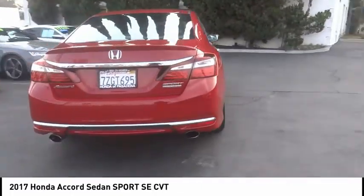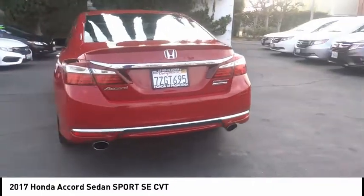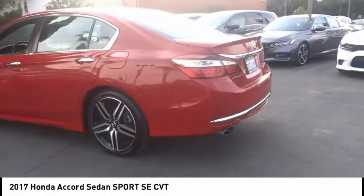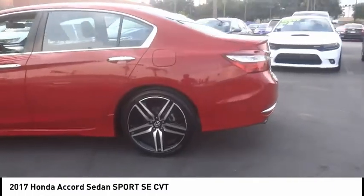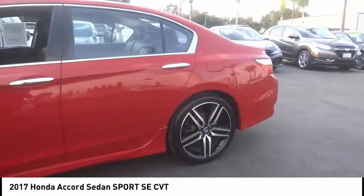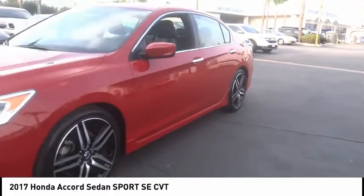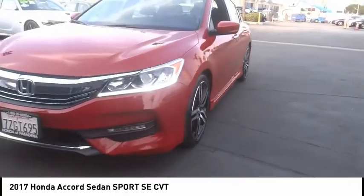This vehicle has less than 35,000 miles. Here are some of this vehicle's great options: electronic stability control, alloy wheels, brake assist, traction control, remote keyless entry, fog lights, four-wheel disc brakes, speed control, rear window defroster, and heated front seats.